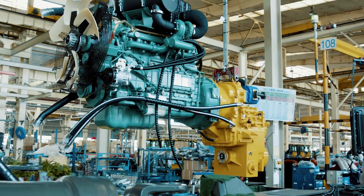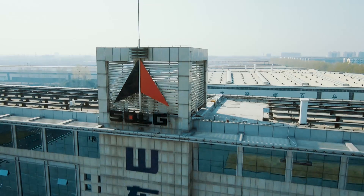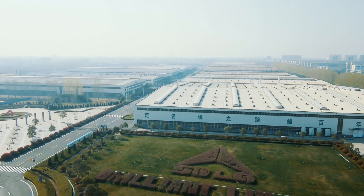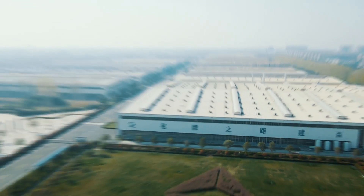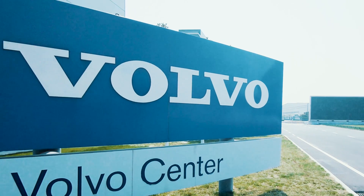All together, this makes SDLG a leading Chinese manufacturer of construction equipment. You can rely on SDLG. We're proud to be a member of the Volvo Group since 2007.